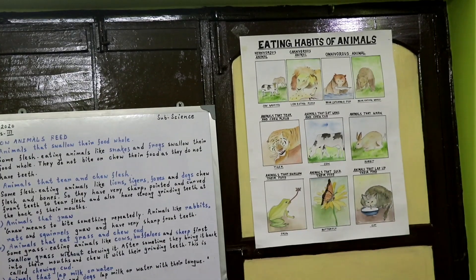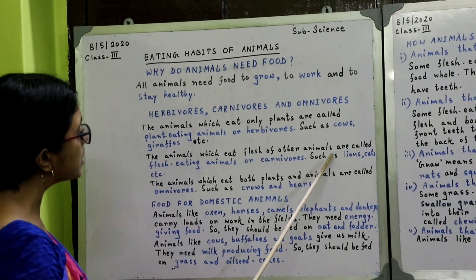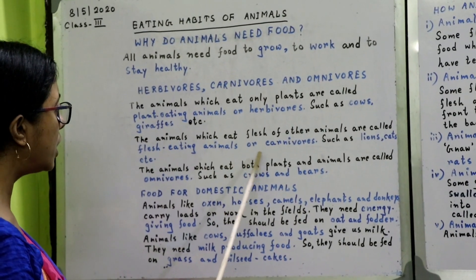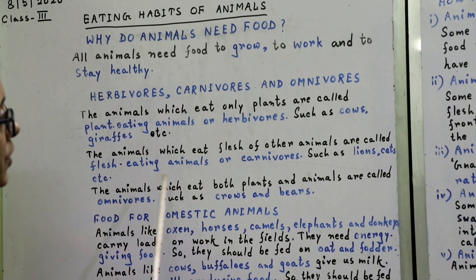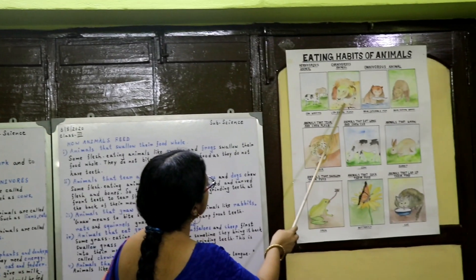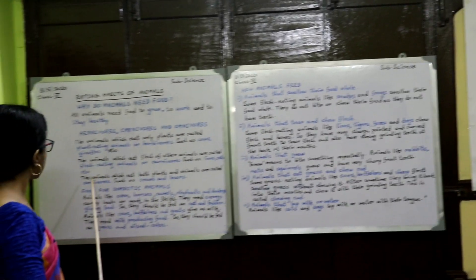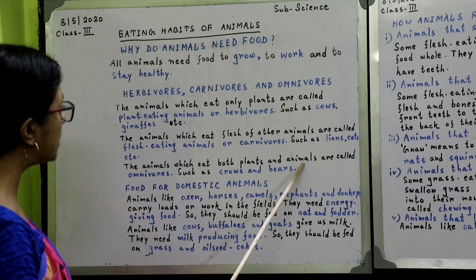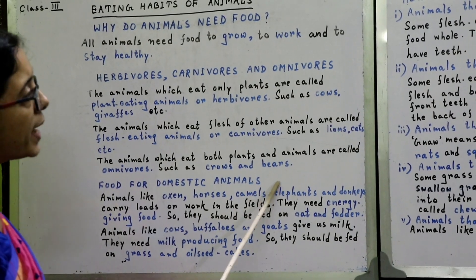The animals which eat flesh of other animals are called flesh-eating animals or carnivores, such as lions, cats, etc. The animals which eat both plants and animals are called omnivores, such as crows and bears.